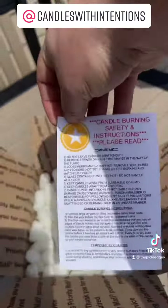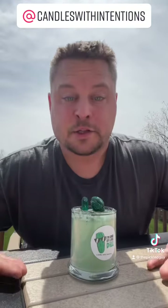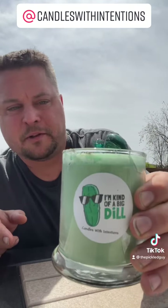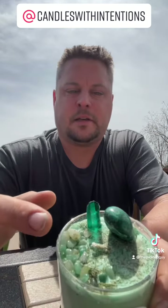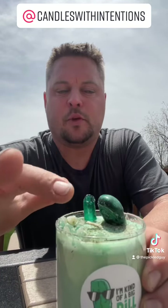We got a candle burning safety card — very important directions. So I'm going to get this out of here. This is what it is — it is a 'I'm kind of a big dill' candle. But it has crystals and stones, and some dill weed on top.